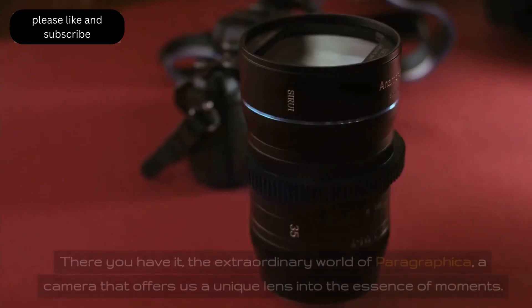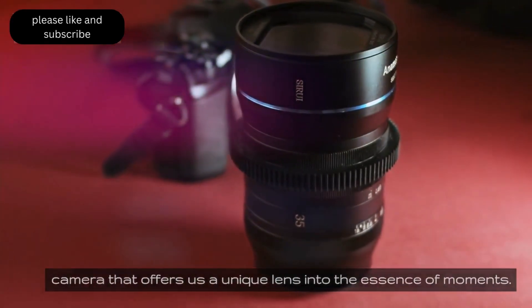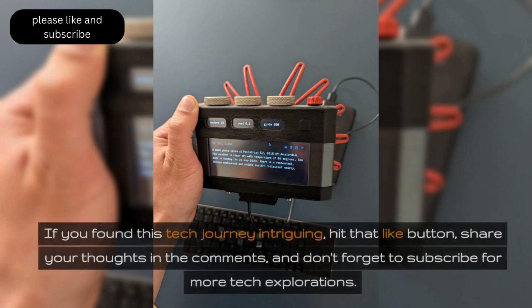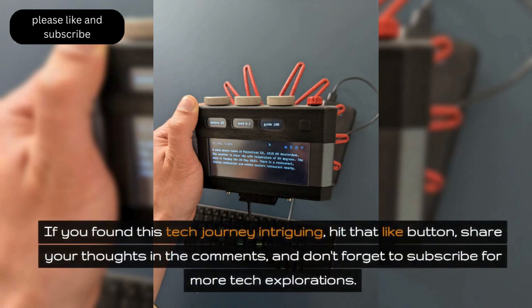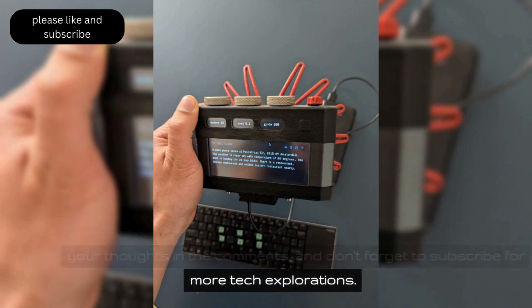There you have it — the extraordinary world of Paragraphica, a camera that offers us a unique lens into the essence of moments. If you found this tech journey intriguing, hit that like button, share your thoughts in the comments, and don't forget to subscribe for more tech explorations.